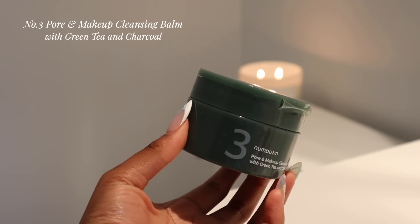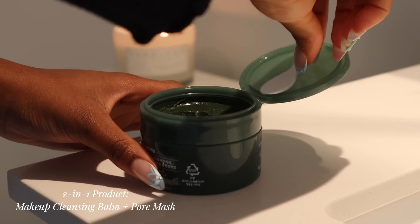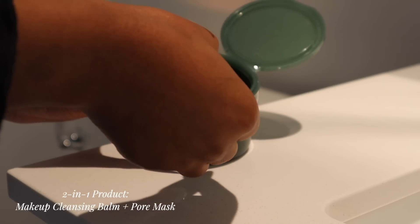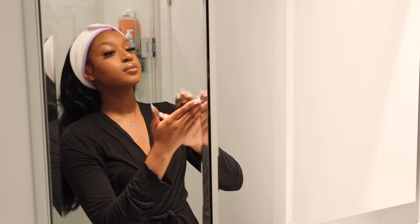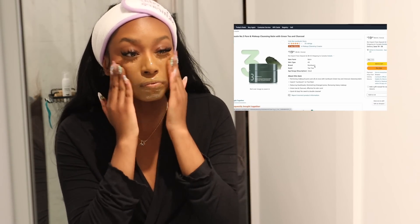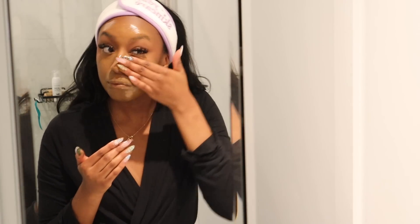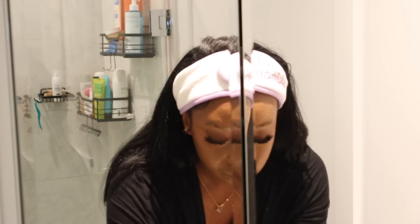We're starting off with the number three cleansing balm. This is a two-in-one — not only does it remove my full face of makeup, it also works as a charcoal face mask, so it pulls out all the impurities and tightens your pores. You want to first scoop out a quarter-sized amount and apply it to dry skin. I worked that in for about 30 seconds. Even though it doubles as a mask, you really only need 30 seconds for it to work. Then I added water to emulsify the cleanser — it'll become more milky. Massage it in for about 10 to 20 seconds, then rinse it off.